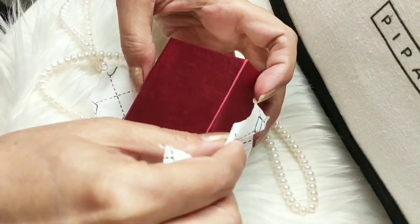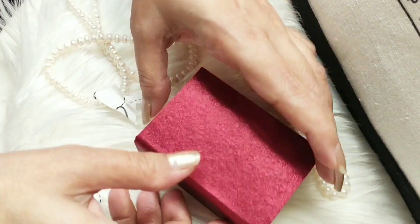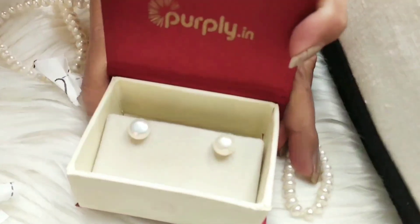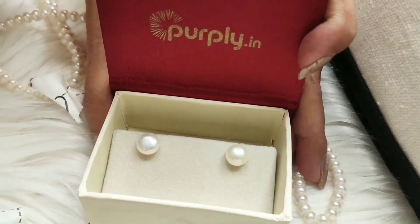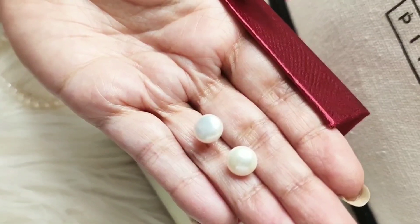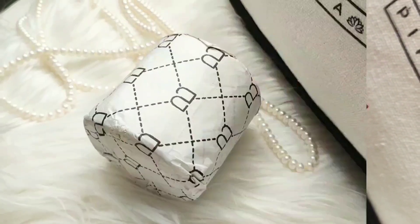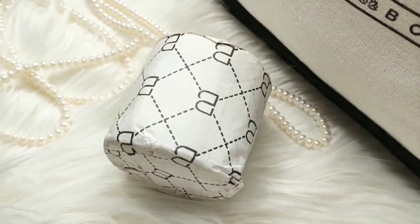Wow, this is a beautiful red box and inside it — I got this pair of 100% pure water pearl earrings. These are so beautiful. I can wear them anytime with both Indian and Western outfits. Let me check the next product.